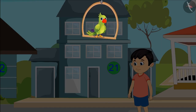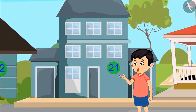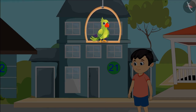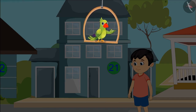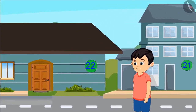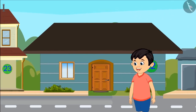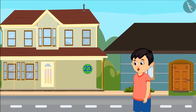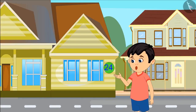Today, Chotu is going to his new friend Shyam's house. Shyam told me his house number is 24. Right now I am in front of 21. Kids, do you know how far from here is Shyam's place? The number after 21 is 22, after 22 is 23, and after 23 is 24. Oh wow! There is Shyam's place.